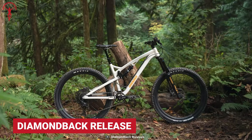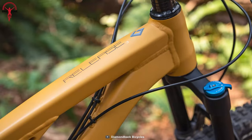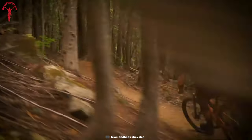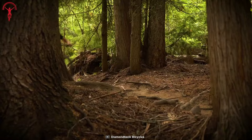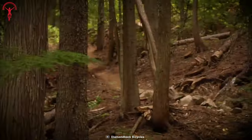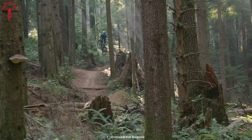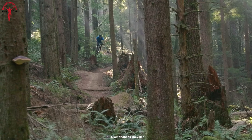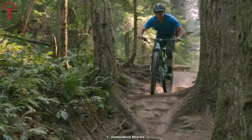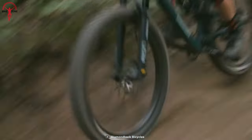The Diamondback Release 29 is a full-suspension MTB perfect for a tight budget. It is built on a 6061 aluminum frame with a level-link suspension platform, so no matter how challenging the track gets, the strength is there to take the challenge. This platform houses a Suntour Aion and a Suntour Edge R suspension fork to cushion rough bumps and give riders a smooth ride. The Release 29 also features a 12-speed drivetrain, a comfortable 35-millimeter cockpit, and tubeless-ready wheels for a complete off-roading experience.